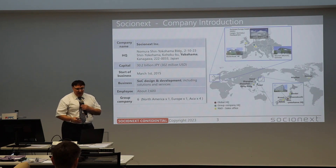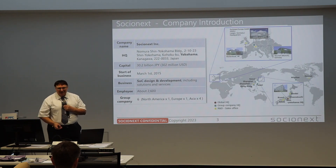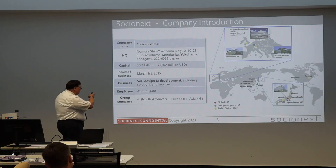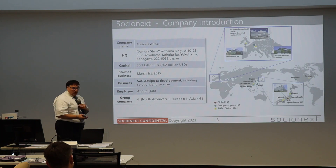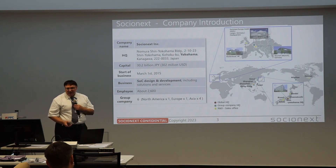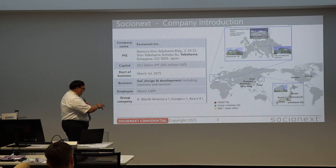So two big semiconductor companies merged to have better technology and better products on the market. We have more than 40 years of experience in the field, many deployments, and many chipsets in many kinds of areas. The main business is silicon chip design and development, including solutions and services, done worldwide. We have around 2,600 employees worldwide and six group companies.